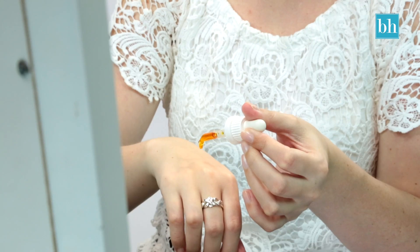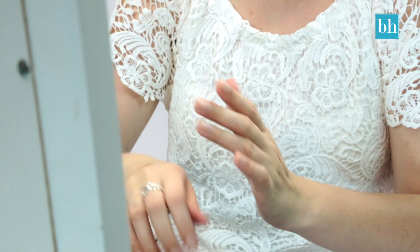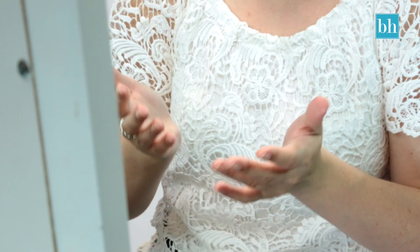Use the rosehip oil both morning and night. After cleansing, apply one drop to your fingertips, press them together and massage them over damp skin for around 30 seconds. It's so moisturising that at night you don't even need to apply a night cream.